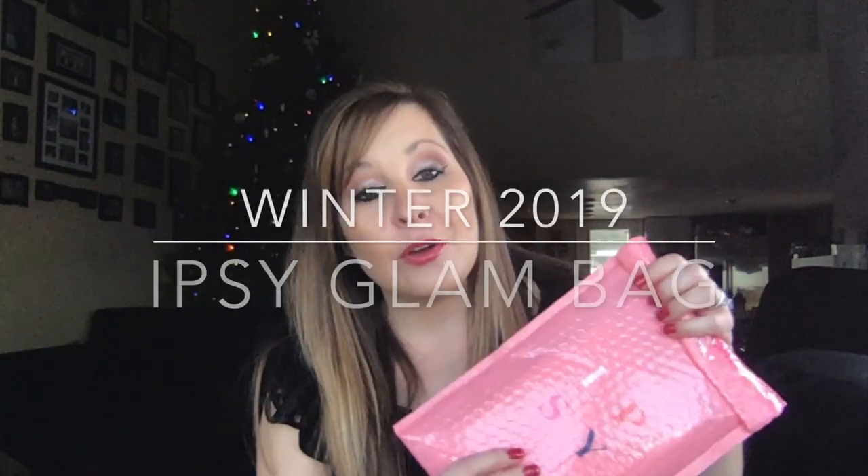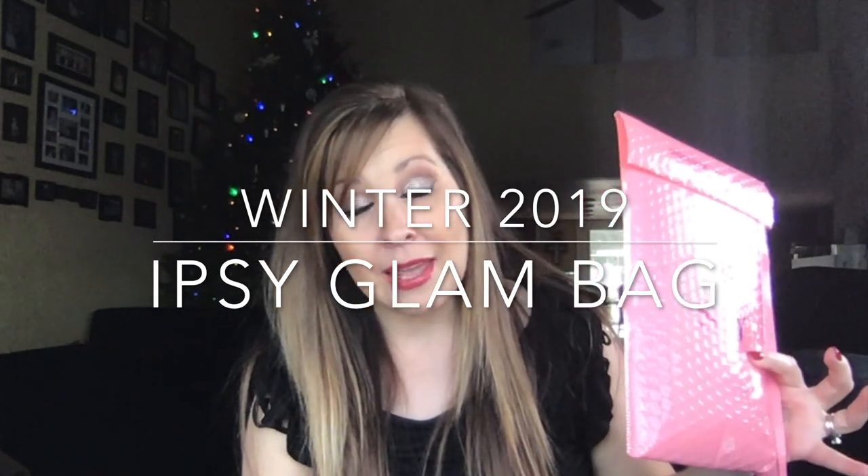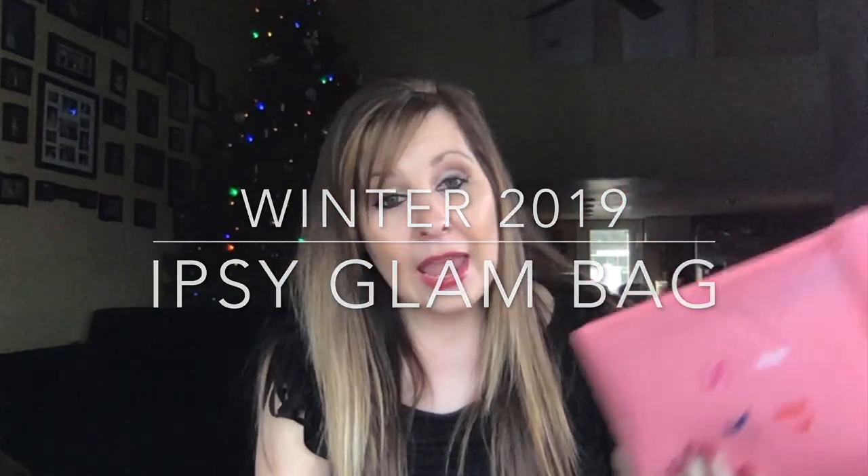Hi everyone, it's that time again! I have the winter Ipsy bag and I will be unboxing that today for you guys. In my profile for this time I was able to pick two different things, and in my other videos I've shared with you guys that I was able to do some add-ons.